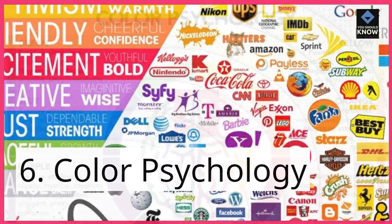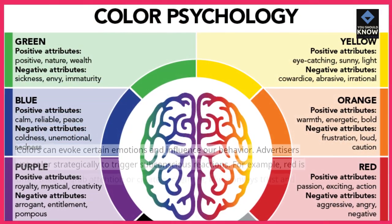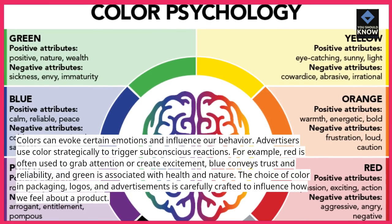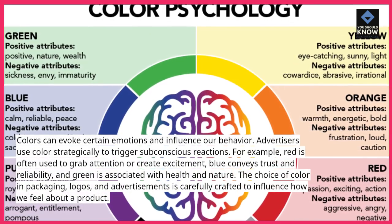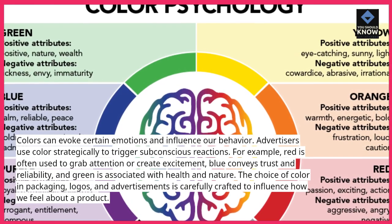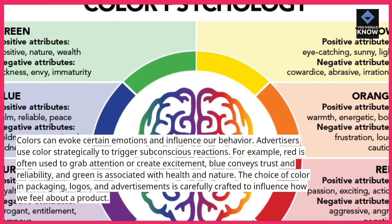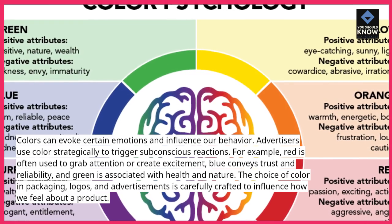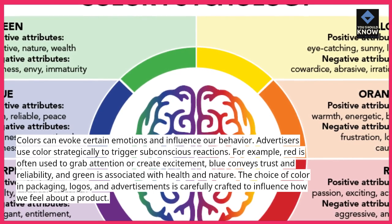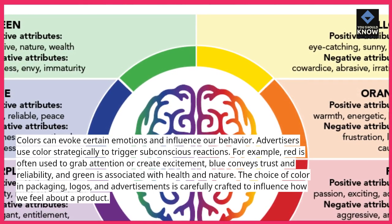6. Color Psychology. Colors can evoke certain emotions and influence our behavior. Advertisers use color strategically to trigger subconscious reactions. For example, red is often used to grab attention or create excitement, blue conveys trust and reliability, and green is associated with health and nature. The choice of color in packaging, logos, and advertisements is carefully crafted to influence how we feel about a product.